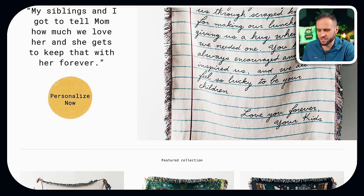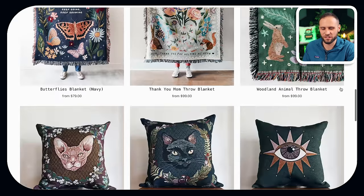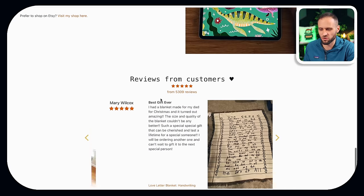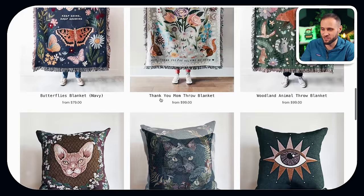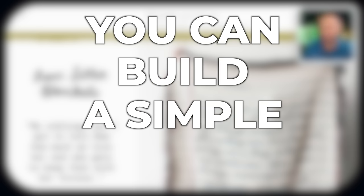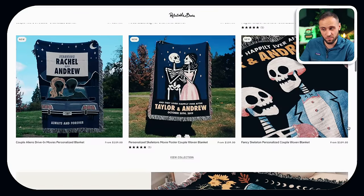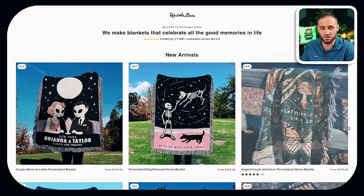The other store, likewise, is also very simple. There's a simple homepage with a collection, some pillows as you scroll, a short bio section about the store, some reviews, and then the store wraps up. My point in breaking this down is to reiterate that you can build a simple store. You don't need a fancy store with lots of different features — you just need a great concept, which is blankets, along with great niches and some designs, which both of these stores clearly have.